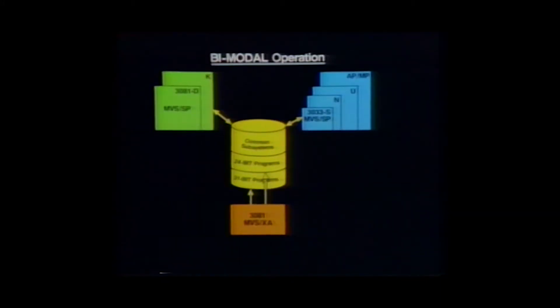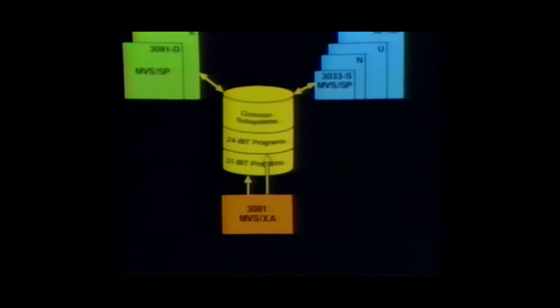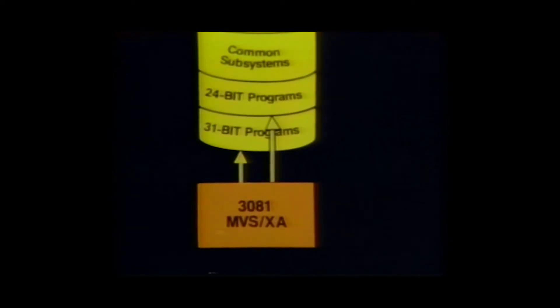I want to pick up on something we said earlier: protection of the customer's programming investments. Could we look at how MVS XA helps achieve that? We've given a great deal of thought to that subject. I think customers will find that of all the facilities in MVS XA, the most valuable is one we call bimodal program execution. With it, a 3081 operating under the control of MVS XA will be able to concurrently execute programs in both 370 and XA mode. So the advantage is in the transition to XA — not having to recompile or rewrite most of your existing applications.